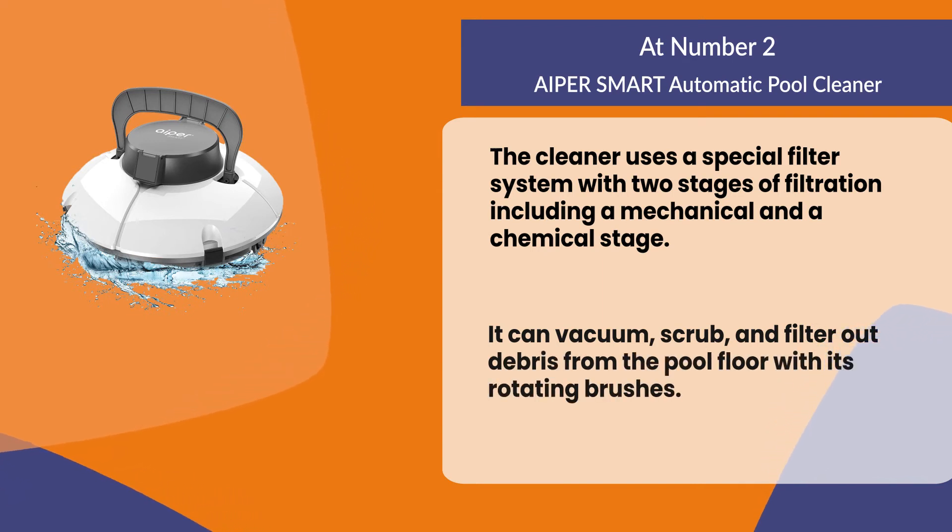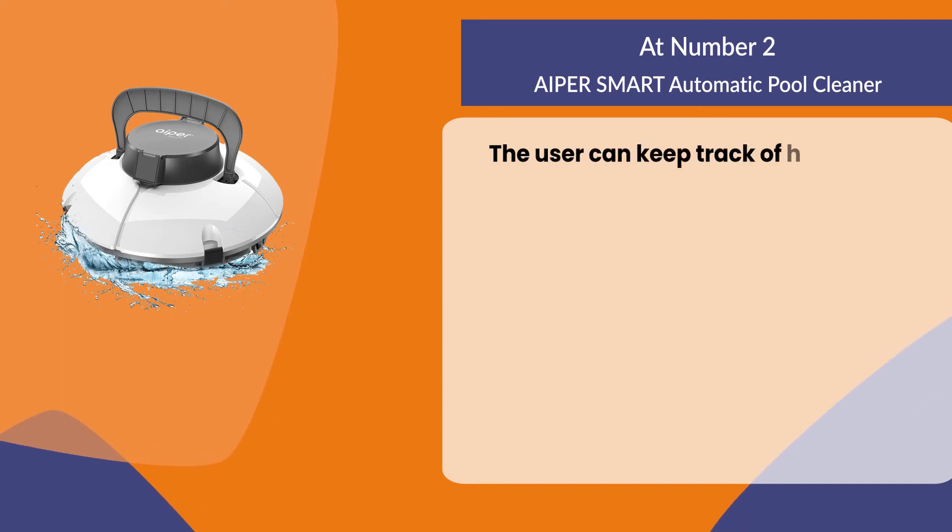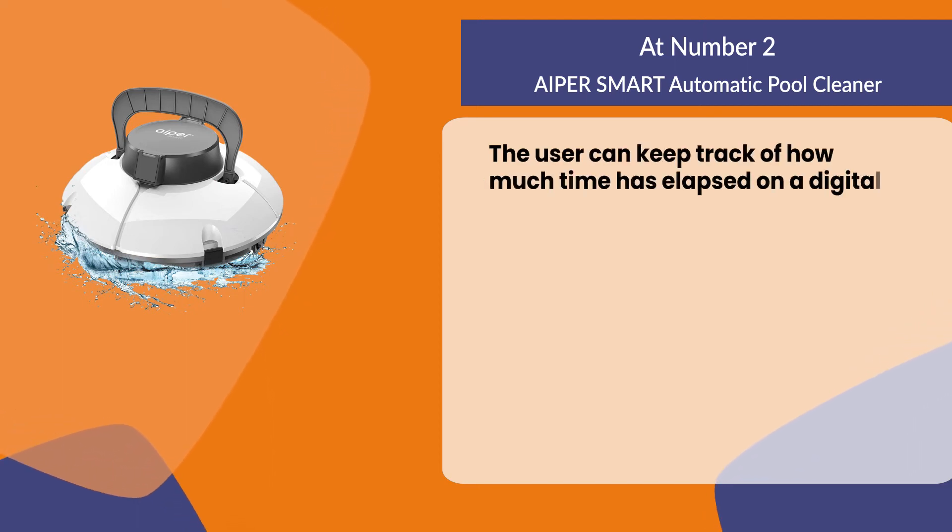It can vacuum, scrub, and filter out debris from the pool floor with its rotating brushes. The user can keep track of how much time has elapsed on a digital display screen on the cleaner itself.